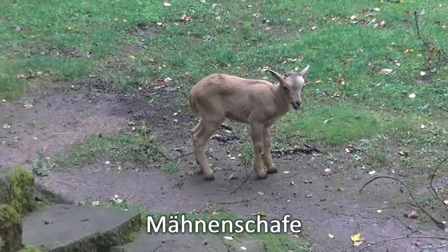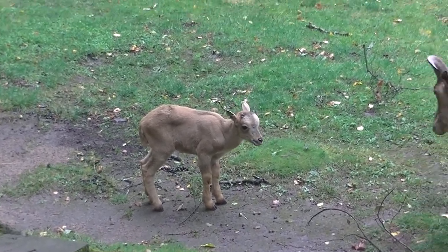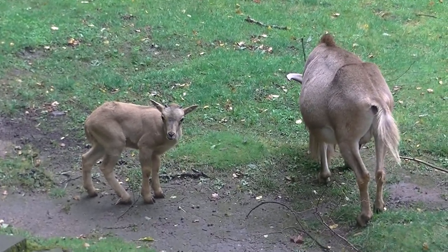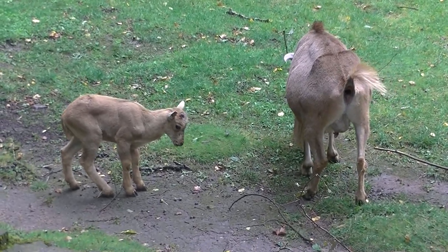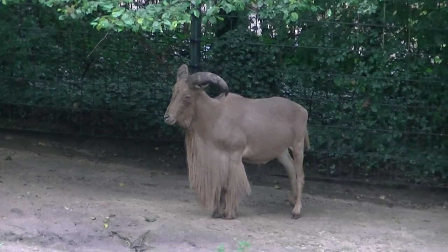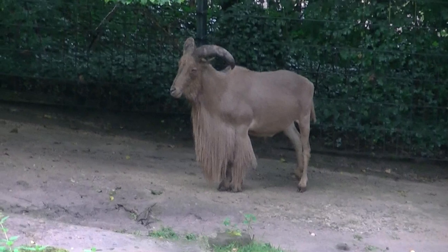Und noch mein Nachwuchs — aber diesmal nicht bei den Steinböcken, auch wenn es ganz ähnlich aussieht, sondern bei den Mähnenschafen. Die sind allerdings mit den Steinböcken verwandt. Und hier ist der Grund für den Namen Mähnenschaf wohl sehr gut ersichtlich, oder?